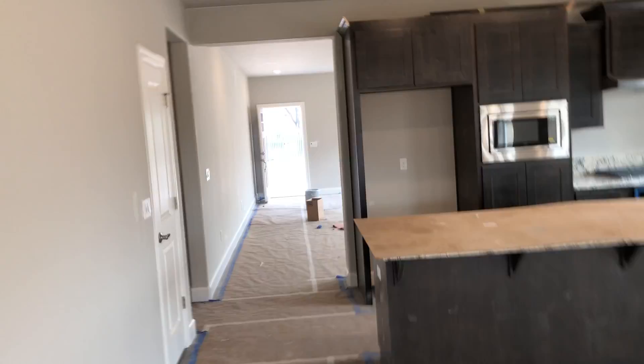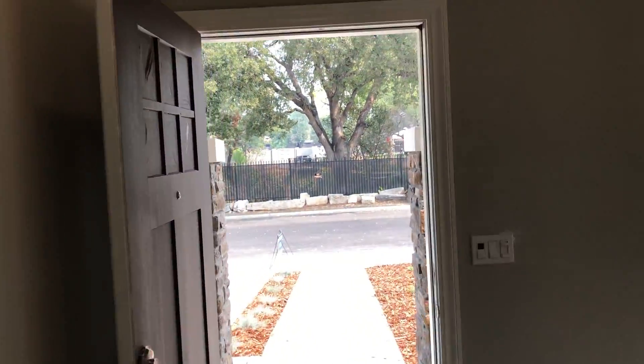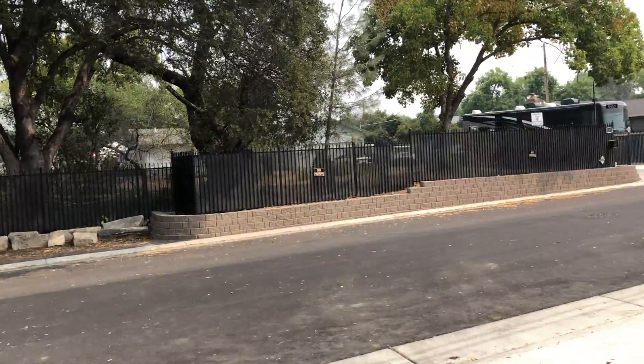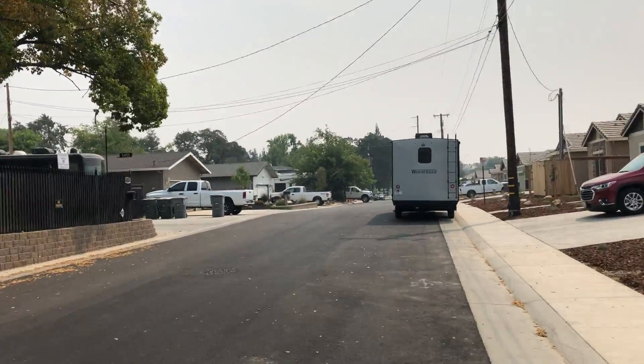That's about it. All for $599k. Great price for a brand new house this size in Rocklin. Street view for you.